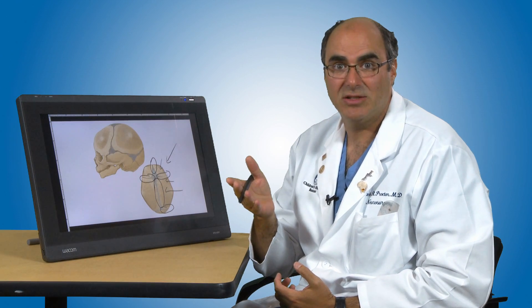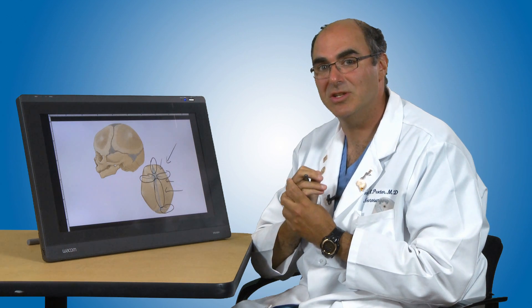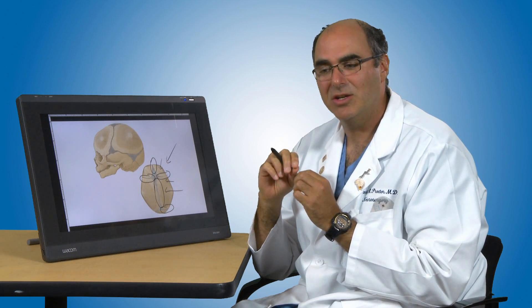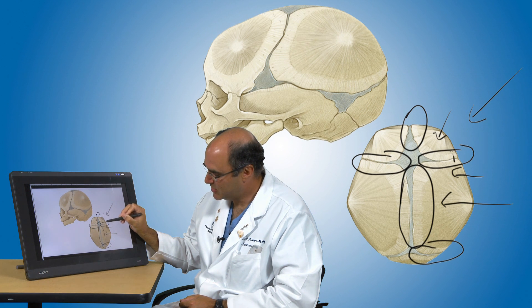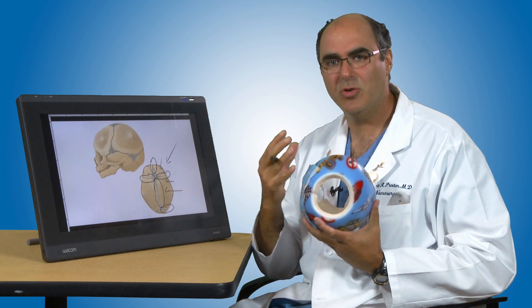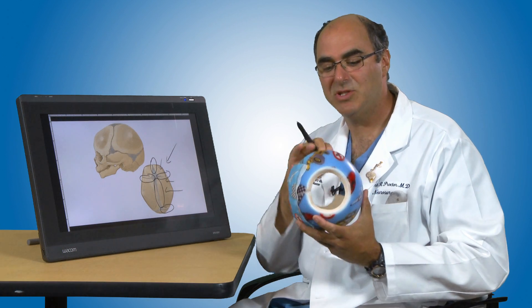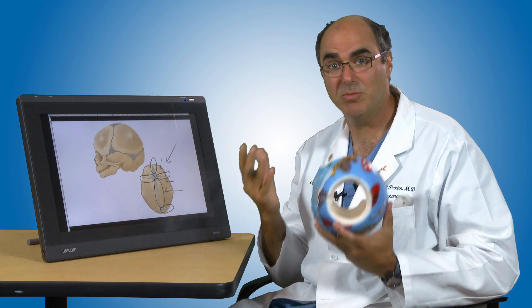Depending on the age of your child at the diagnosis and what suture has fused, there are different treatment options for cranial synostosis. In the current era, we often use a minimally invasive surgery called endoscopic release of the suture, where we make small incisions — for instance, an incision like that to remove a fused coronal suture — simply to open up the suture and allow the brain to grow. In cases of endoscopic surgery, once we've opened the suture, we then use a helmet to achieve the correction of the shape. The helmet simply shields the flat area and allows the brain to grow back out into the area where it had been previously restricted.